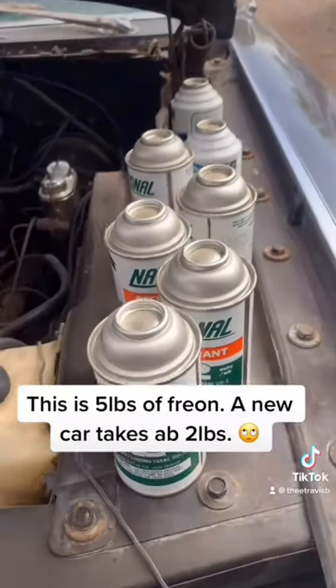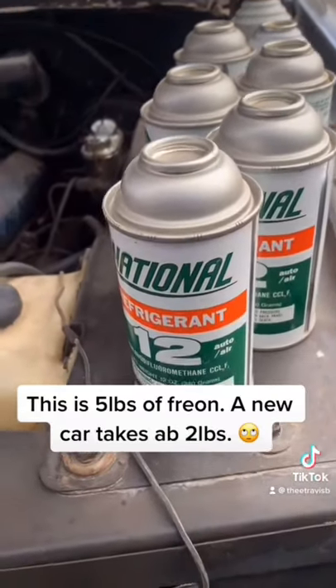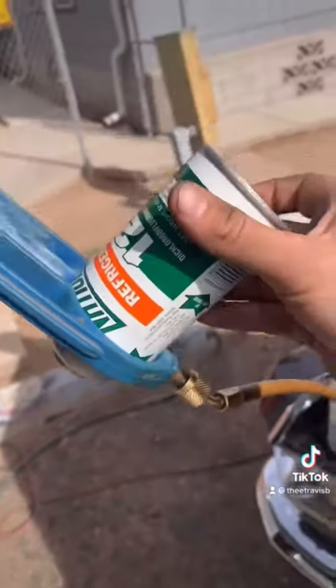Here we have our lineup of R12 we're going to be putting in it. But don't be fooled by these little cans — these are not easy to get your hands on, and they're not cheap.